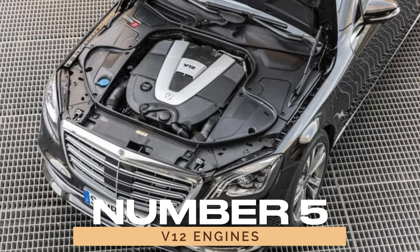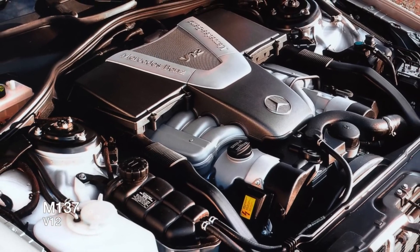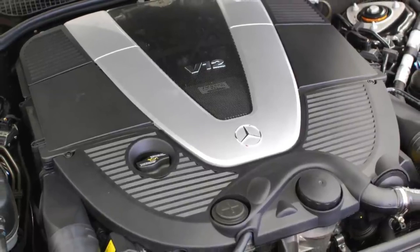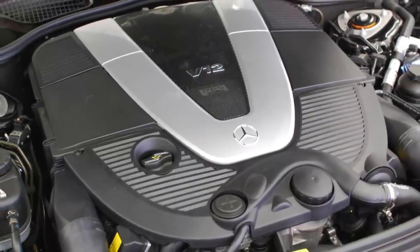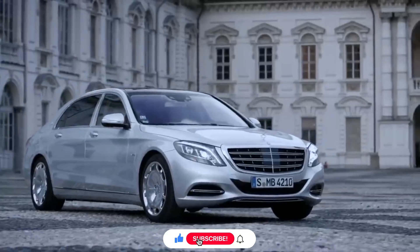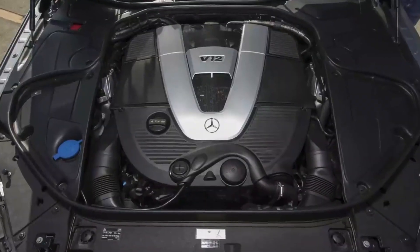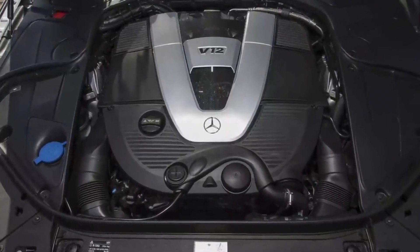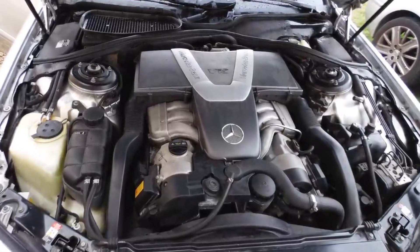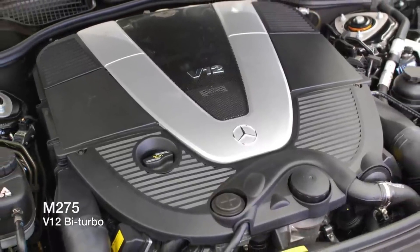5. V12 Engines. At the pinnacle of Mercedes-Benz's engine hierarchy are the V12 engines. These engines boast 12 cylinders and are reserved for the brand's most luxurious and exclusive models. The Mercedes-Maybach S650 is a prime example, where the V12 engine offers unparalleled performance and refinement. A V12 engine is all about smoothness, power, and prestige, delivering a driving experience that is second to none.